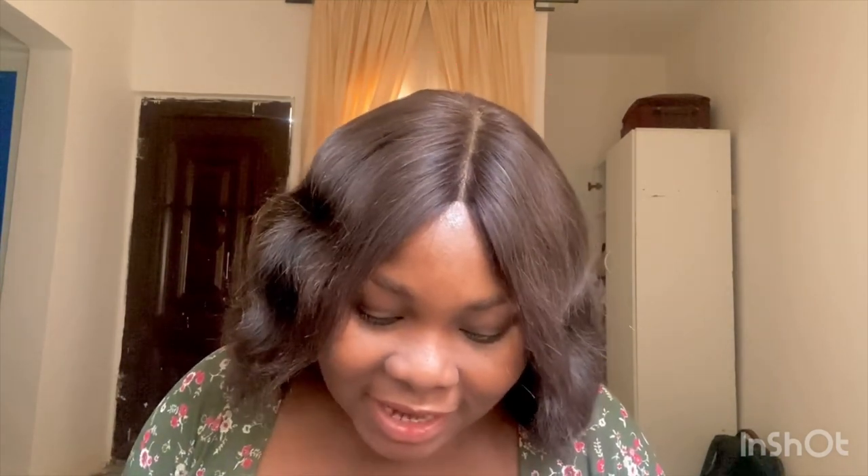Color correcting actives are ingredients that help to color correct your skin — they treat hyperpigmentation, melasma, fade dark spots, treat acne scars, and brighten and clear your skin. Examples of color correcting ingredients in Touch Bright and Clear Cream include tranexamic acid, azelaic acid, kojic acid, and niacinamide. I'm going to go back and explain each of these actives one by one.